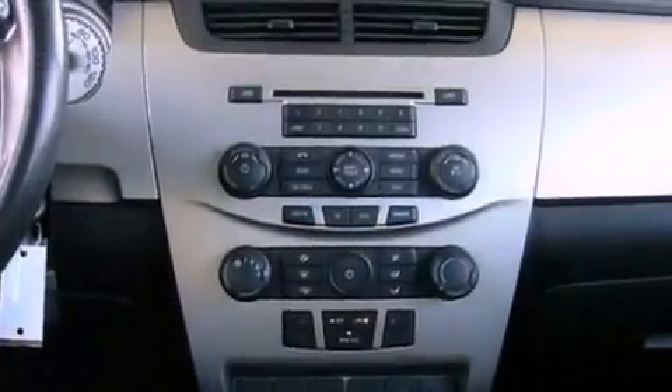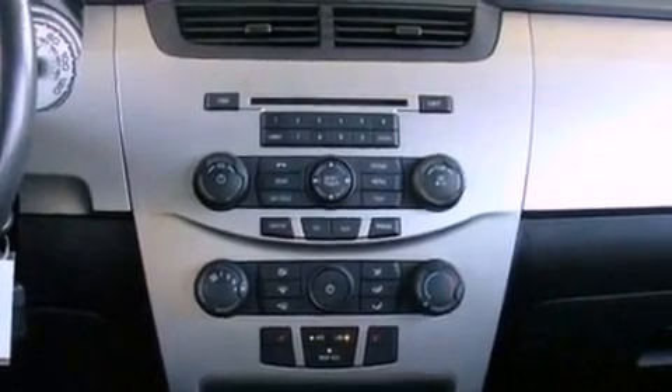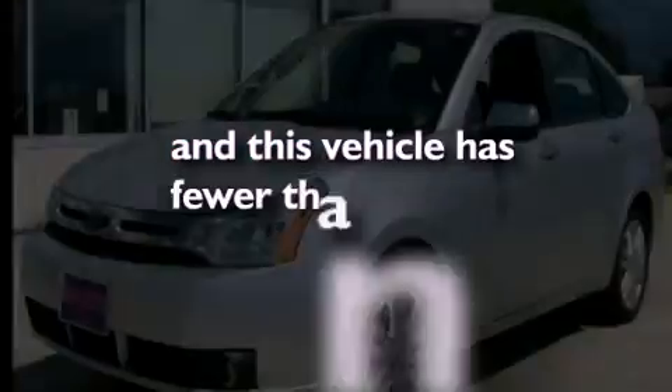A four-wheel independent suspension, a passenger side vanity mirror, an anti-lock braking system, a keyless entry system, and this vehicle has less than 32,000 miles.